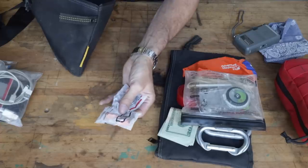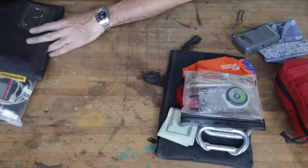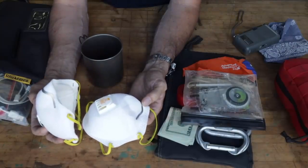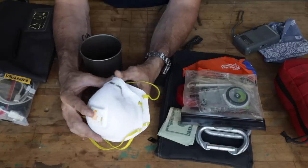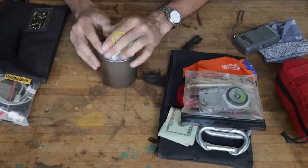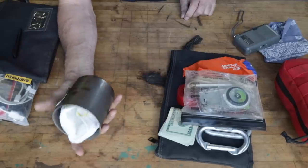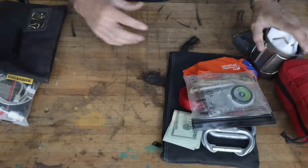I have two sets of ear plugs — useful around heavy machinery, and you can use them on the plane. I also have two 3M 8511 N95 masks — we call them Mount St. Helens masks from the May 18, 1980 eruption. These are the really good ones we use on the fire; they're great if you find yourself in a hotel with dust and debris. I keep them inside a titanium cup, which I could also use to boil water or dip water from a source, and the cup keeps the masks from getting crushed.